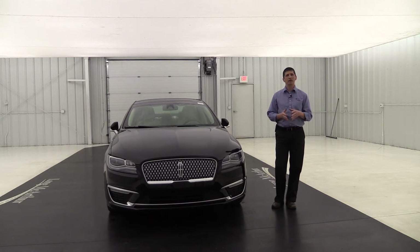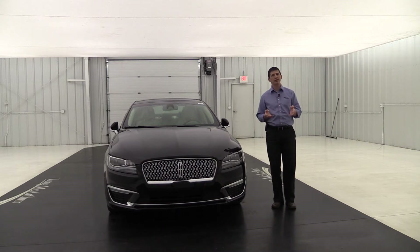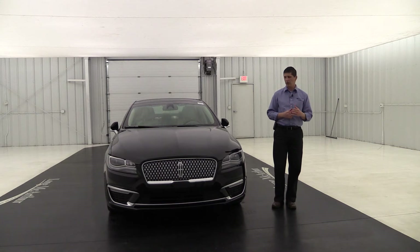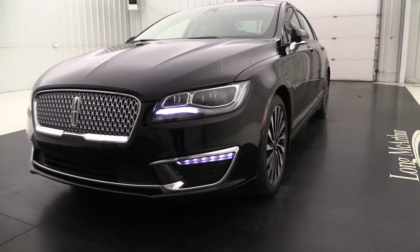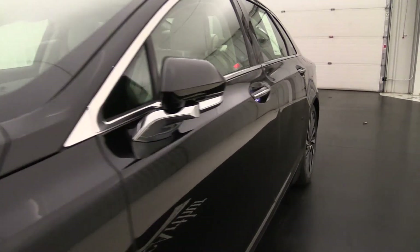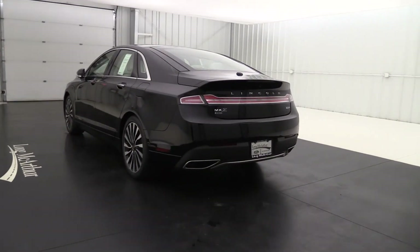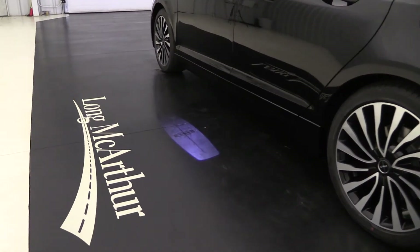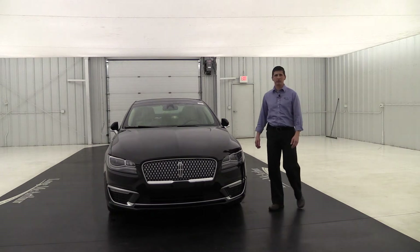With the LED lighting, you're going to get a series of welcome sequences that really welcome you to the vehicle. When you get that key fob within eight feet of the vehicle, you're going to see it fade up underneath those headlights with that nice signature lighting. Your door handles light up with LED backlighting so you can see them at night. As you approach from behind, the LED taillights light up across the trunk, and beside each door you're going to see the Lincoln welcome mat with that Lincoln symbol — a great way to welcome you to the vehicle.